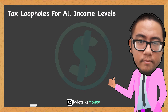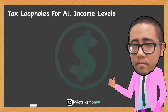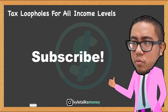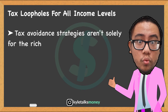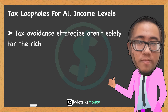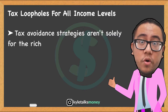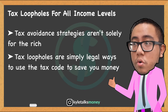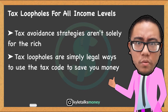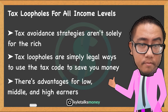In this video we're going to talk about how you can save a lot of money by using tax loopholes. Tax avoidance strategies aren't solely for the rich — plenty of tax deductions and credits are available for middle and low-income taxpayers too. Tax loopholes are simply legal ways to use the tax code to save yourself money. Different loopholes exist for different levels of income.